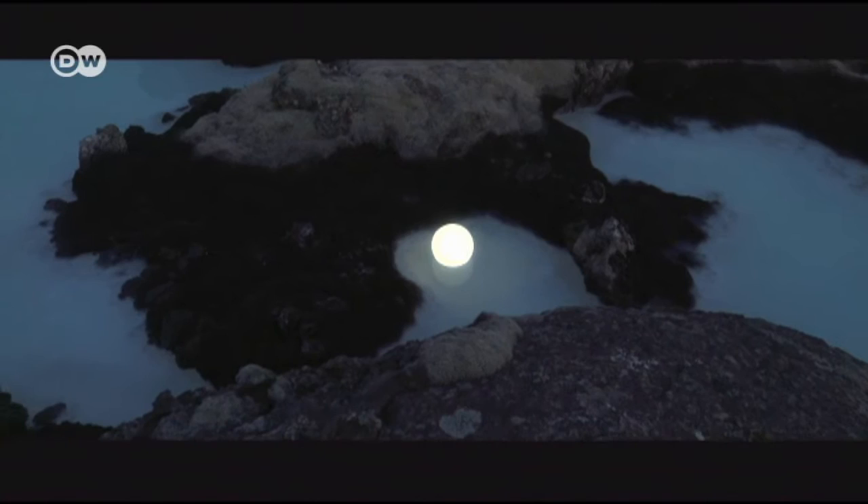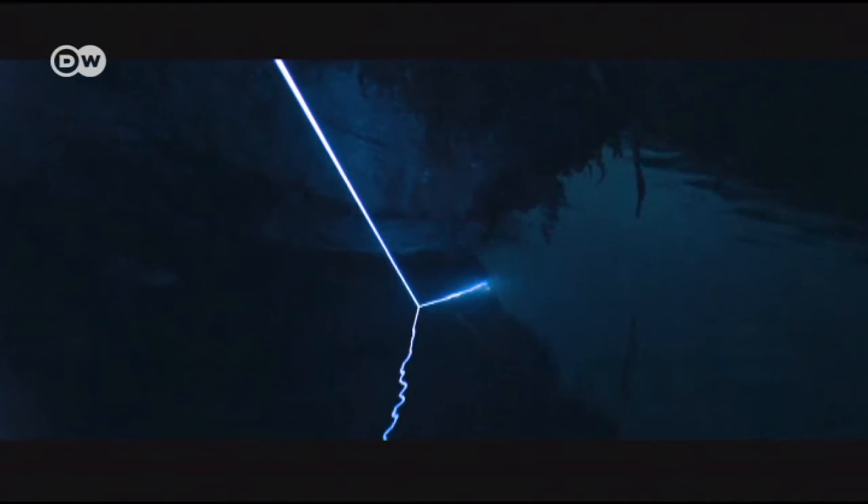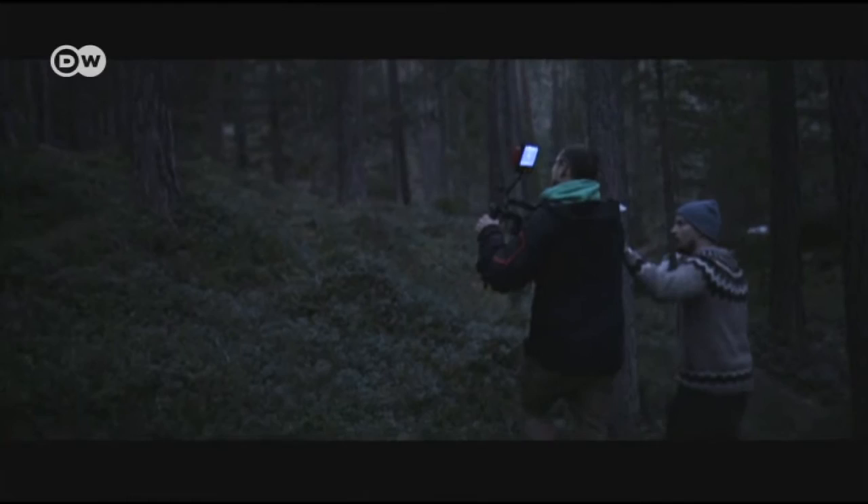Glowing shapes in untouched nature — surrealistic images from the short film Lucid by the German artists collective Dreihund. And none of this is done with computer animation. Even images that seem inexplicable are real objects and were actually installed in the surroundings.